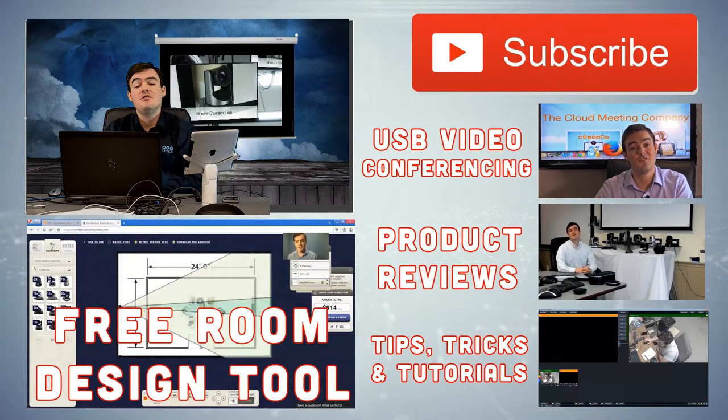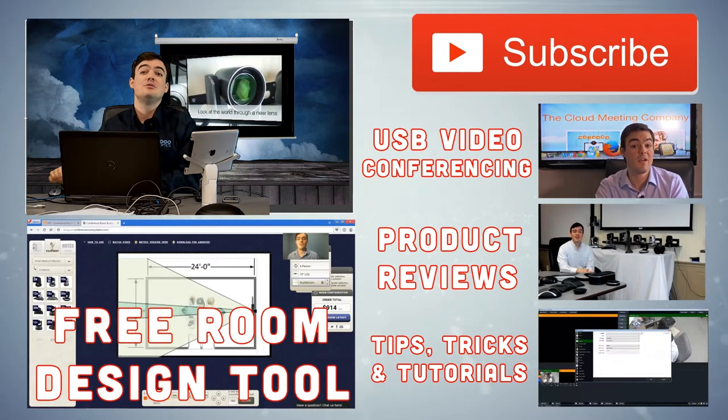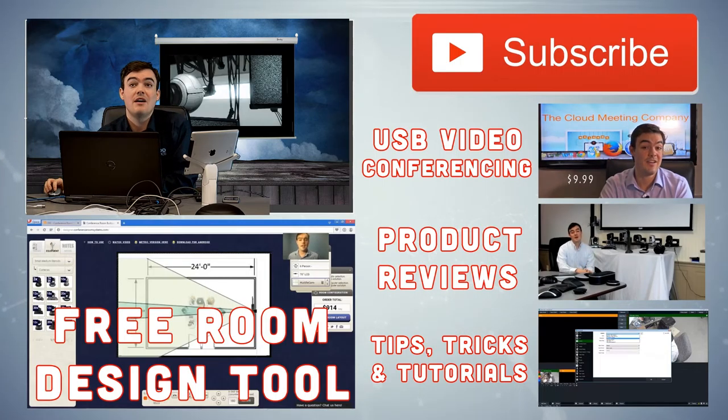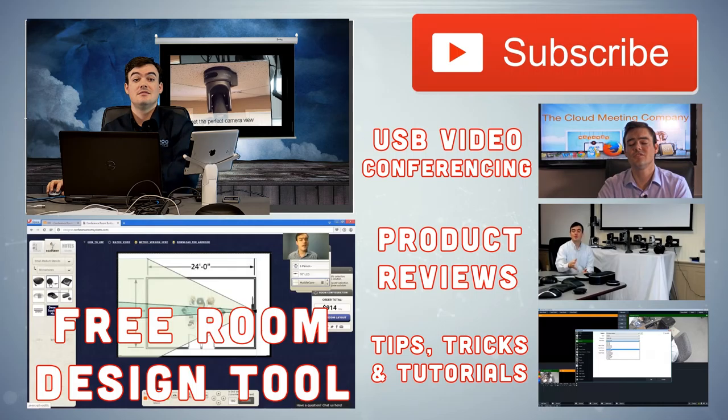Please everybody, subscribe to our YouTube channel if you found this helpful. Take a look at some of our other videos, and we've got a free design tool below that will help you build conference rooms and marketing spaces where you can do stuff like this. Thanks guys, see you on the next video.